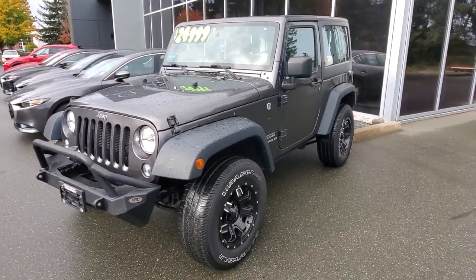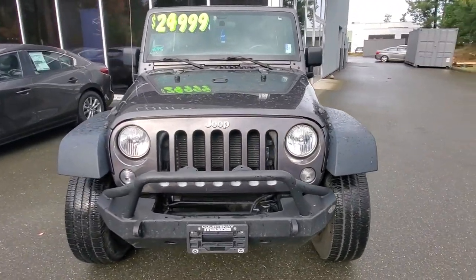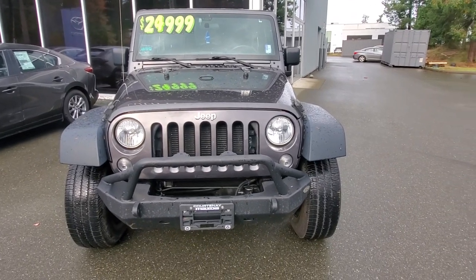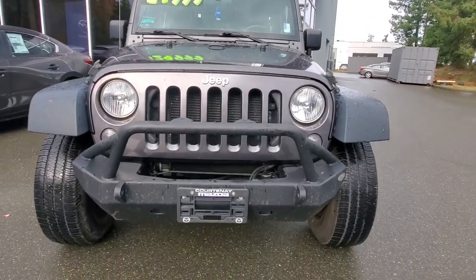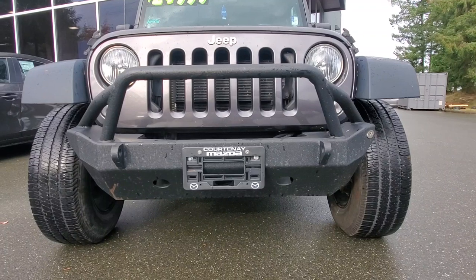Underneath the hood is that 3.6-liter V6 engine producing about 280 horsepower and 260 foot-pounds of torque — certainly not short on power. And I really like that big beefy front bumper on there.